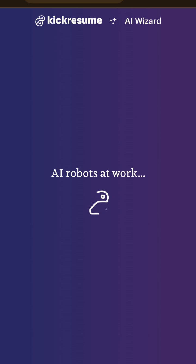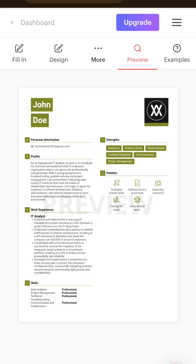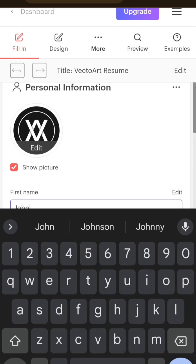The AI bot will work on your data that you have entered and then it will give you this beautiful looking resume. You can do a lot of customization on this template by going into fill in, and you can enter your personal information.